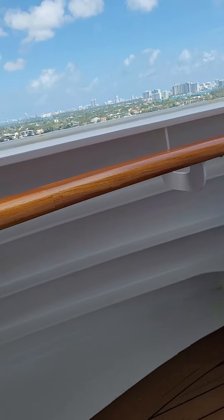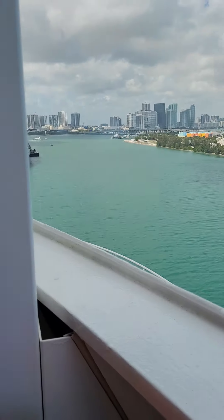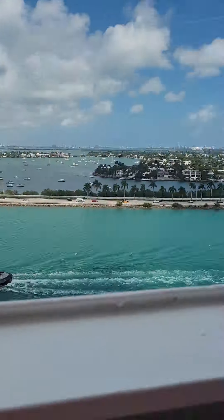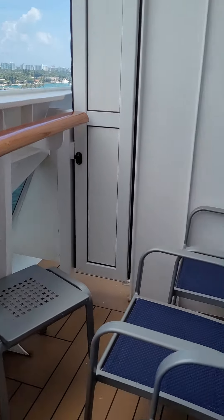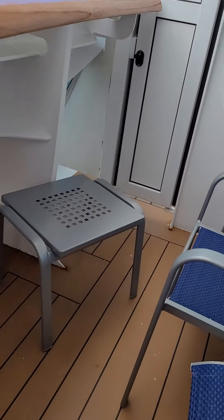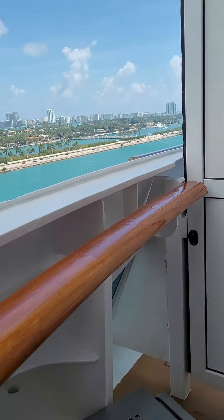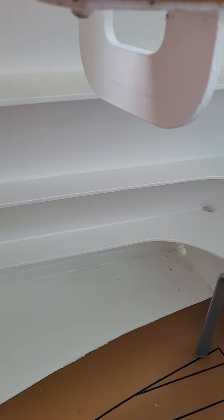It's not as big as you think. You step out the door and you're literally right there, and then it's just over there. There's an extra chair and some extra foot room kind of down here.